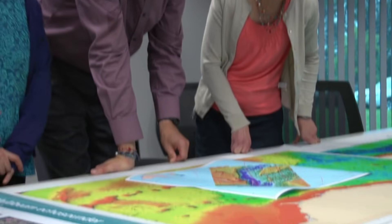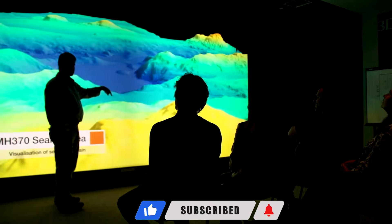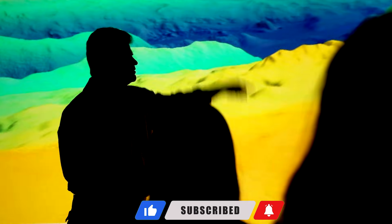My name is William and welcome to Black Box Analysts. If this is your first time here, consider subscribing for the latest aviation updates and explanation. Now let's dive in.